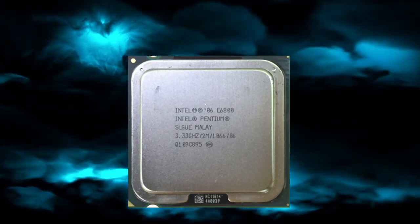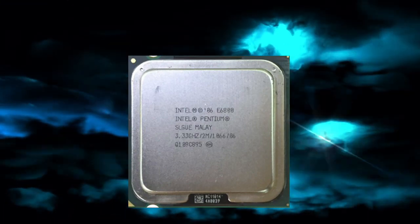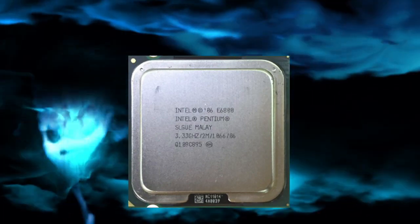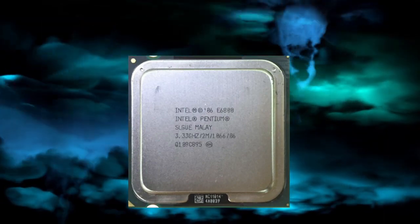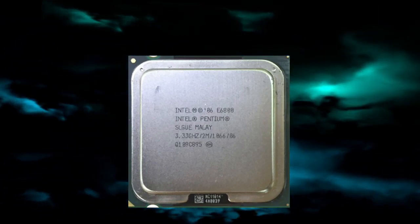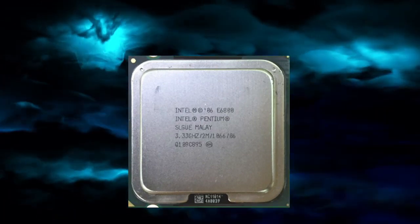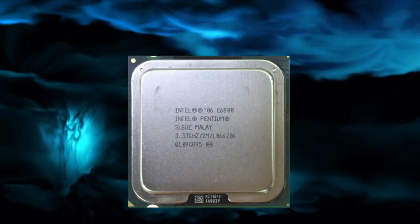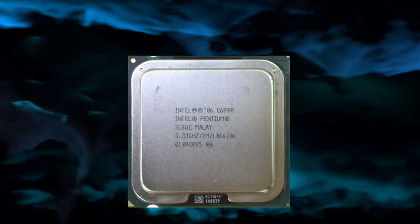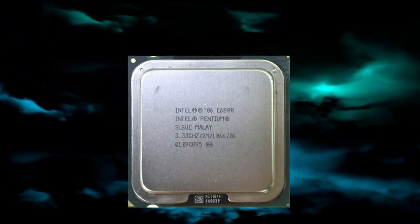The Pentium E6800 CPU is a dual-core processor developed by Intel Corporation. It was introduced in 2010 as a mid-range option for desktop computers and was manufactured using a 45-nanometer process. The E6800 has a clock speed of 3.33GHz. We will explore the features and specifications of the Pentium E6800 CPU, as well as its performance, power consumption, and compatibility with different types of software and hardware.